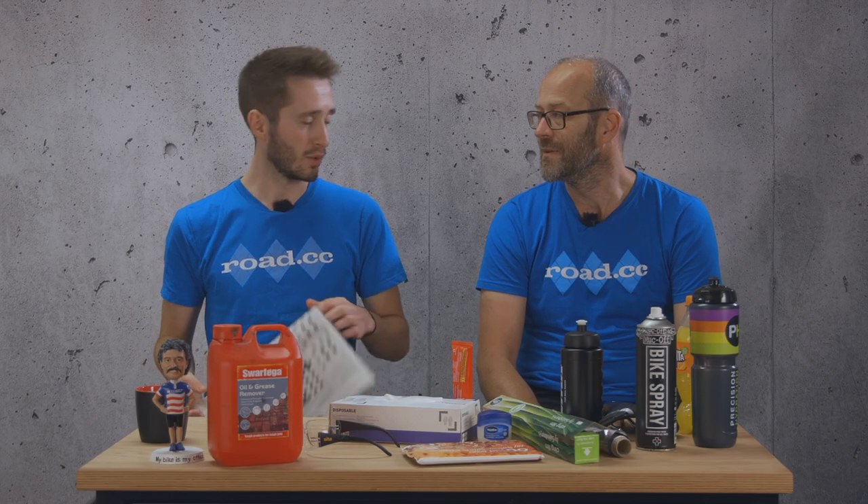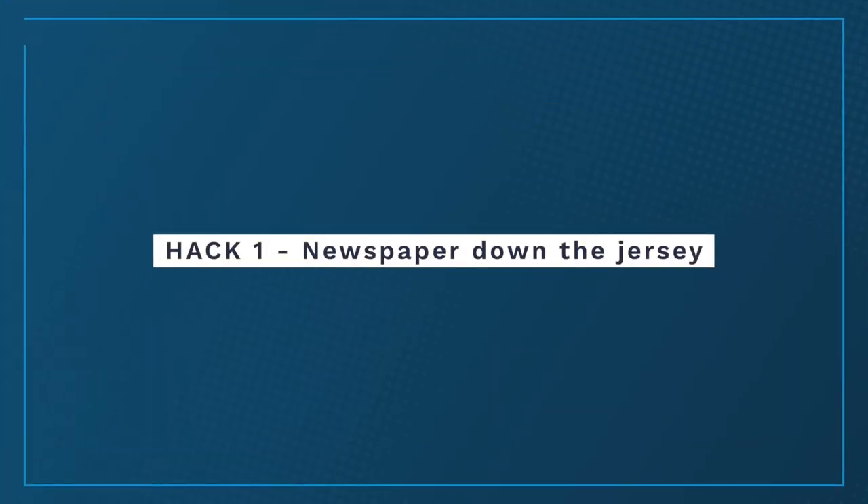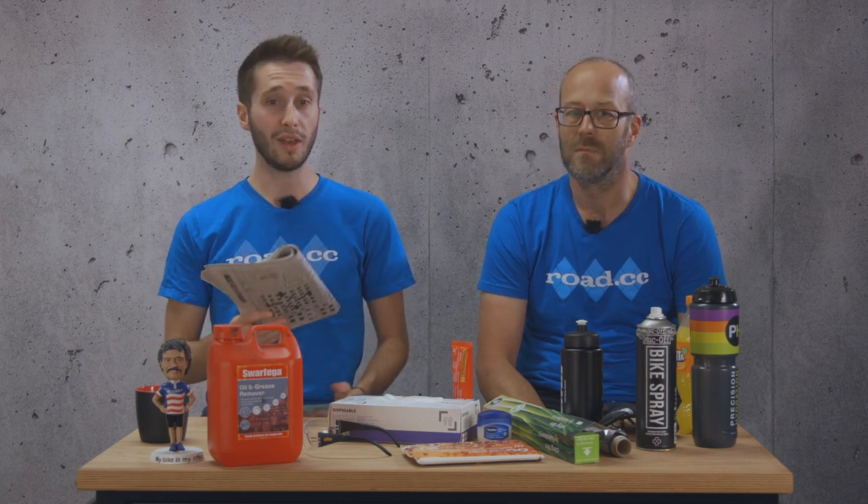Finally, I can go back to doing the crossword because we're talking about newspaper down the jersey. We're kicking off with a blast from the past. Back in the good old days of bicycle racing, it was commonplace to see riders stuffing a few pages of the local newspaper down the front of their jerseys as an effective way to stop the chill of wind on a long mountain descent. It's certainly a cheap solution and it works surprisingly well too.